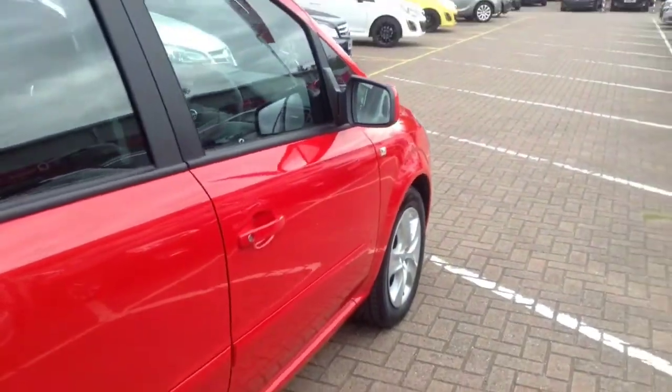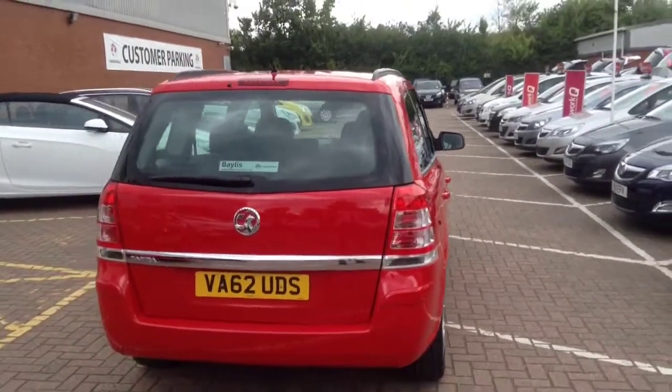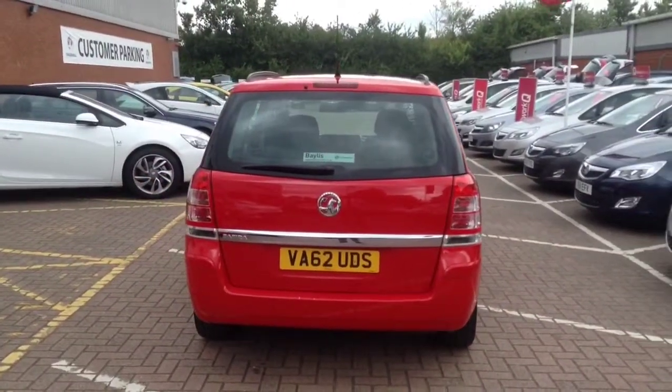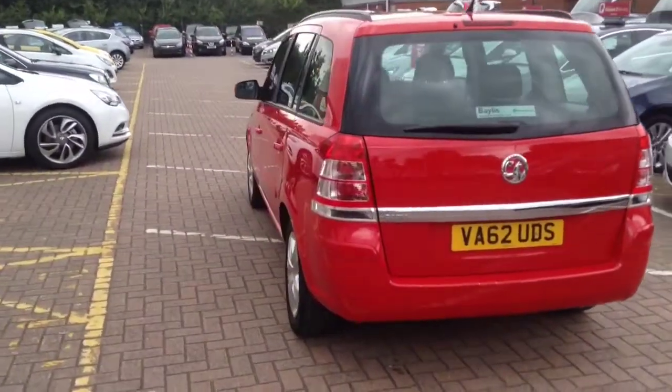For your driving convenience, this Saphira has a display panel showing time, date, audio and outside temperature. It has an electric odometer and trip computer, low fuel warning light and service interval indicator.